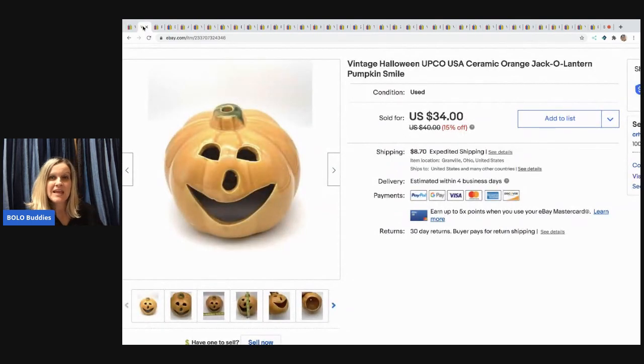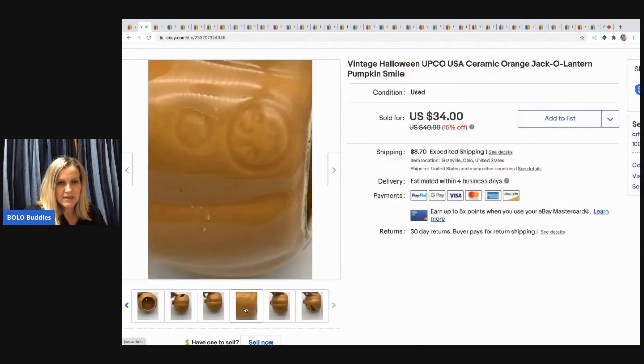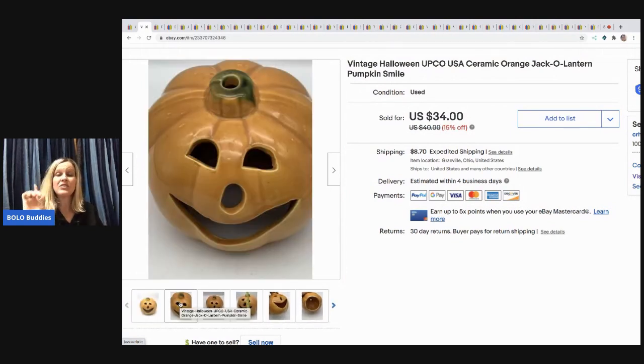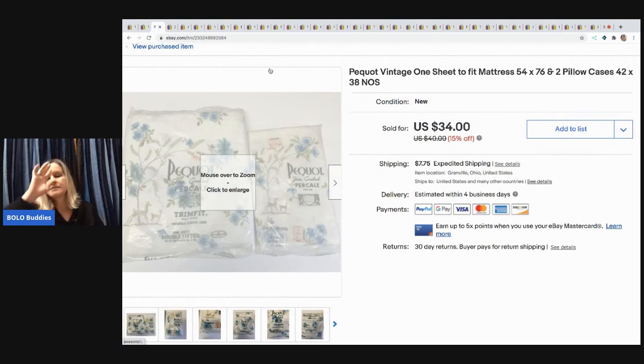The next item is this vintage Halloween Upco ceramic orange jack-o-lantern with a smiley face. This is not something I would have typically picked up — I almost didn't list it. The only reason I did is because it had little circles on the back and was signed. I got it out of a mystery box. I learned these things do have a market, and I sold it for $28 with the buyer paying shipping.